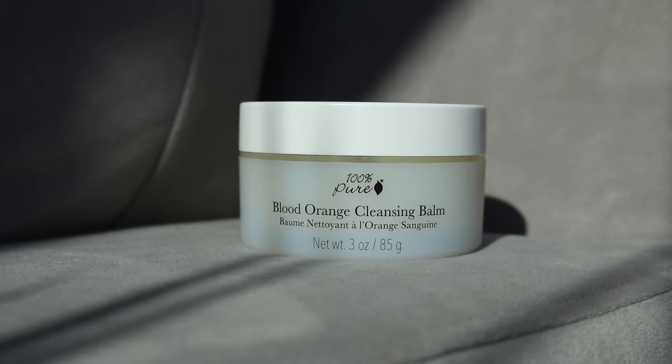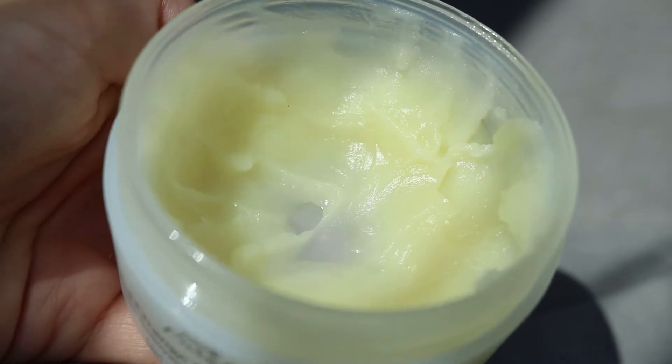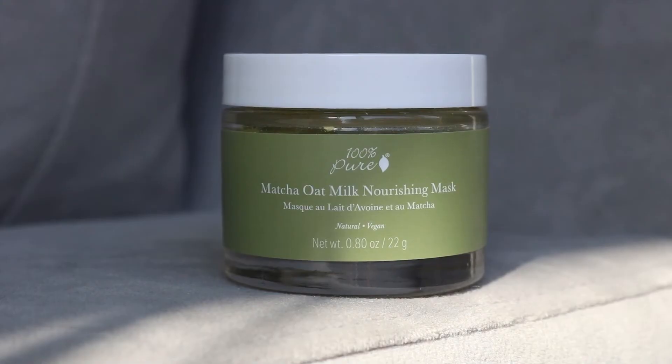Next up is an OG brand — 100% Pure. I have two new products to share. The first is their blood orange cleansing balm, which is a great way to remove makeup. It's a creamy balm I like to use when I have a full face of makeup — I rub it over my eyes and skin and it really breaks down the makeup. After this I'll do an oil cleanser, then my facial cleanser. It has great ingredients: organic avocado oil, organic olive oil, organic beeswax, and blood orange essential oil.